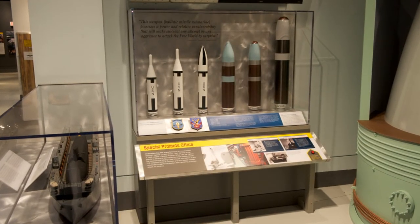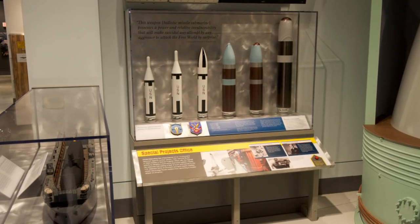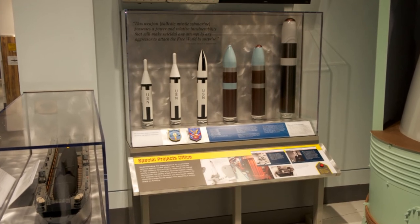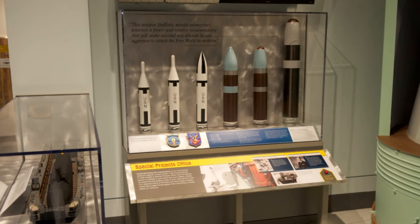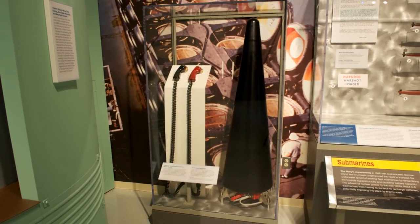The six U.S. Navy submarine-launched ballistic missile models on display are Polaris A-1, Polaris A-2, Polaris A-3, Poseidon C-3, Trident-1 C-4, and Trident-2 D-5. Also on display are missile triggers and other submarine artifacts.